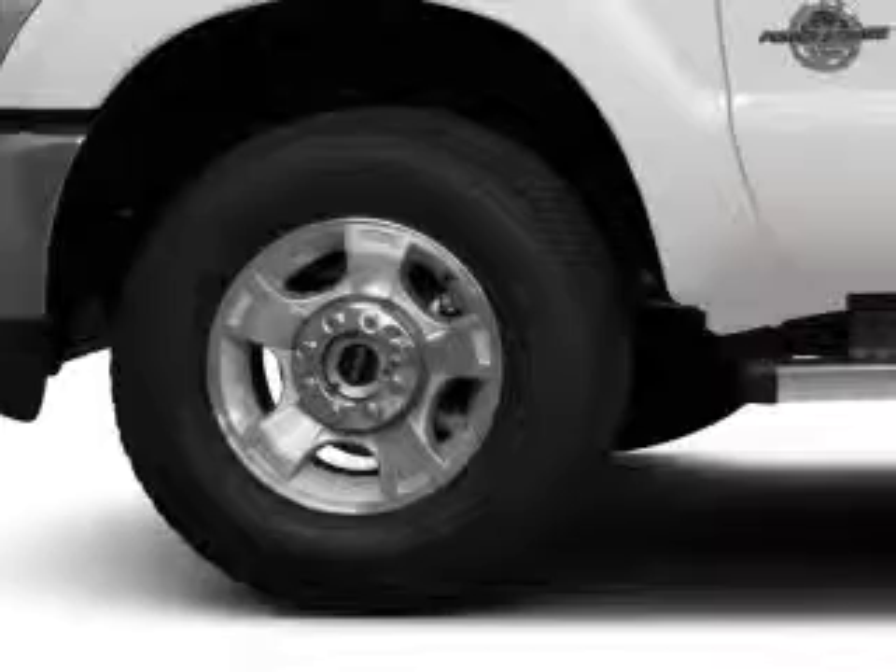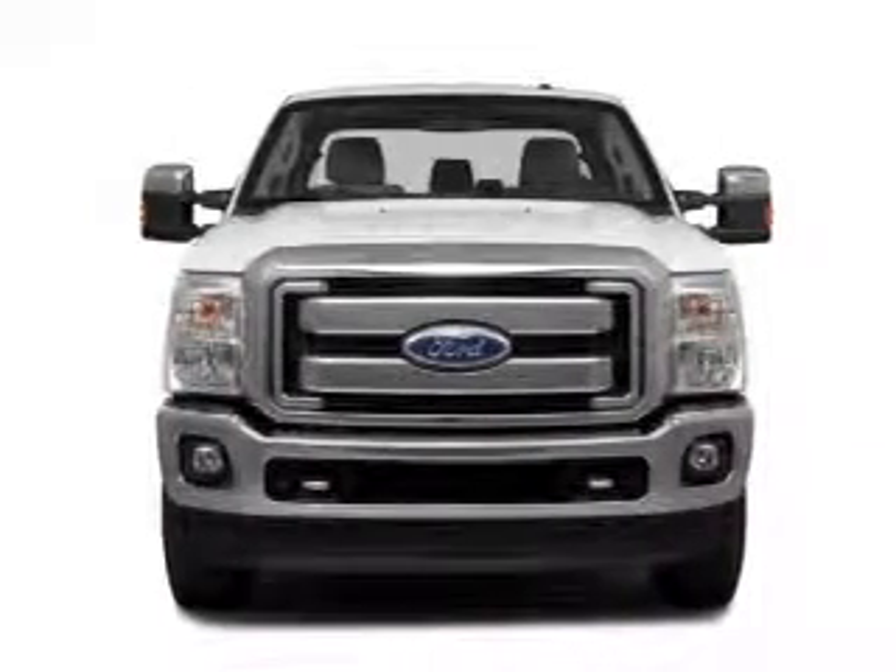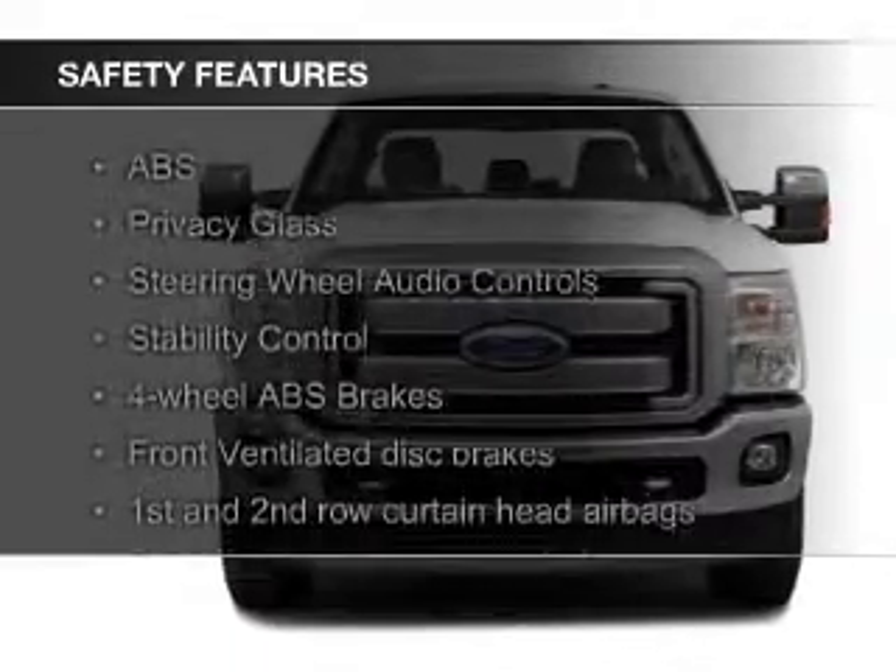Also included are a trailer hitch, aluminum rims, tilt and telescopic steering wheel, cruise control, and keyless entry. Safety was made a priority with these features.